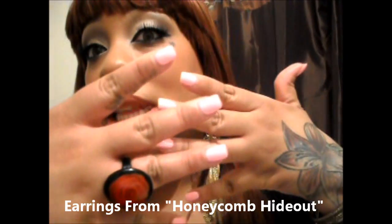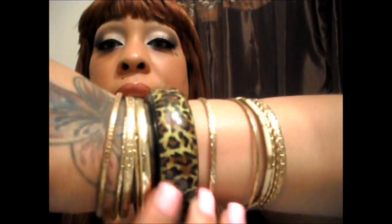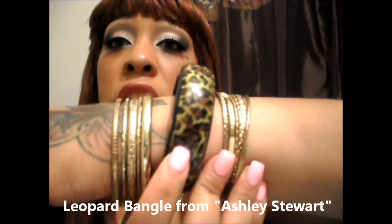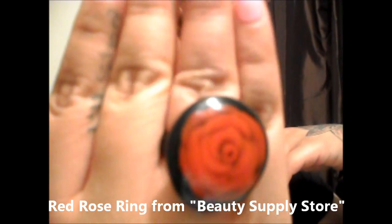This is my face and hair. These are the earrings I'm wearing tonight — just some long little earrings. I got these from a store called Honeycomb Hideout. See the nails? I got them done. These are the bracelets that I'm wearing — got a nice little leopard bracelet in there, and the rest are just some gold bangles. I got this bracelet from Ashley Stewart and it came with some other gold bracelets. The other gold bracelets I just had sitting in my jewelry box. And this ring — it's a black ring and it has a red rose on it. Isn't that cute?